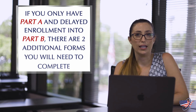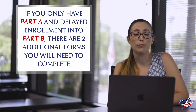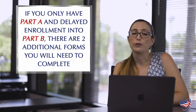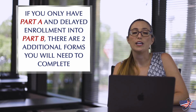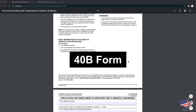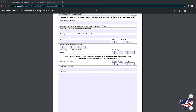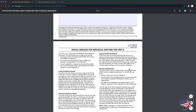Now, if you only have Part A and you delayed enrolling into Part B due to still being employed and having employer group coverage, or you qualified for a special enrollment period, there are two additional forms you'll need to complete to enroll in Part B. If you already have Part A and are only enrolling in Part B, you'll need to complete the CMS-40B form, which is the Application for Enrollment in Part B. Once completed, include it in your online application or mail it to the Social Security office.